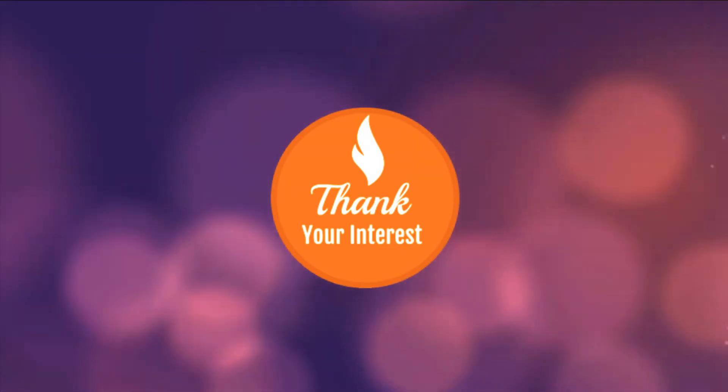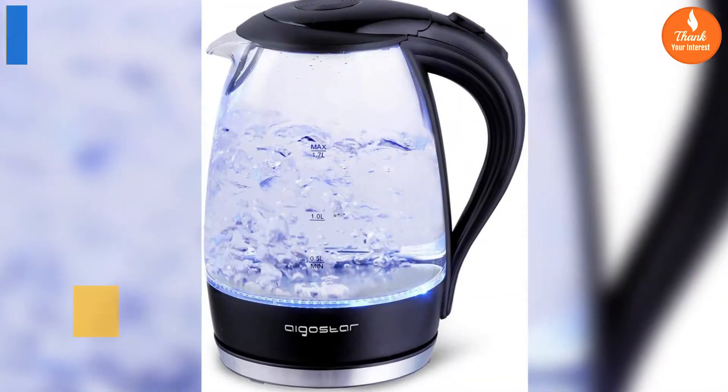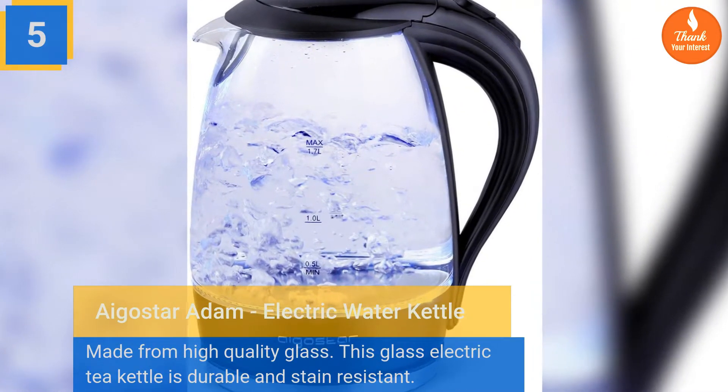Welcome to Top 5 Best Electric Kettle Reviews. Let's get started with the video.